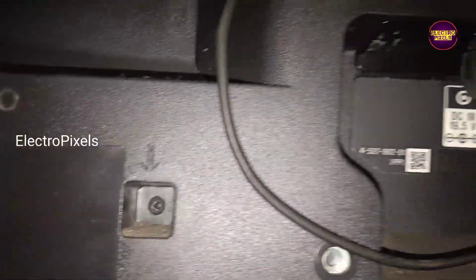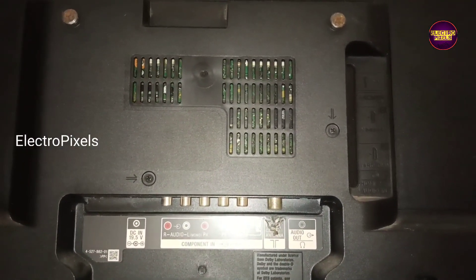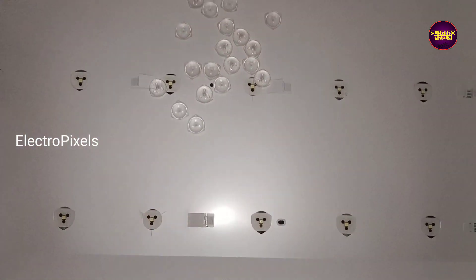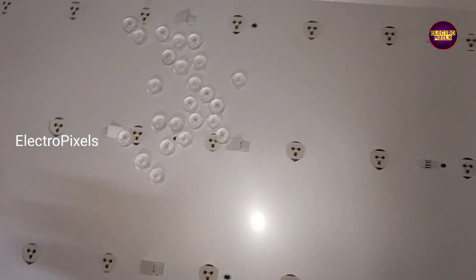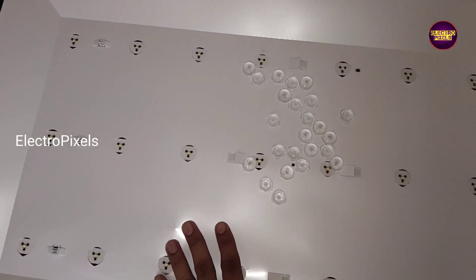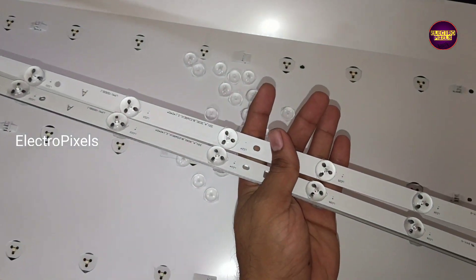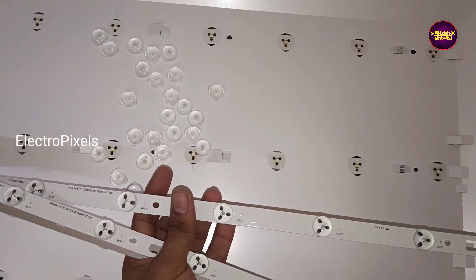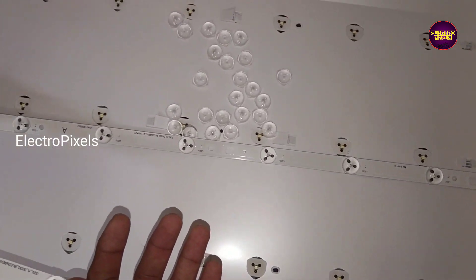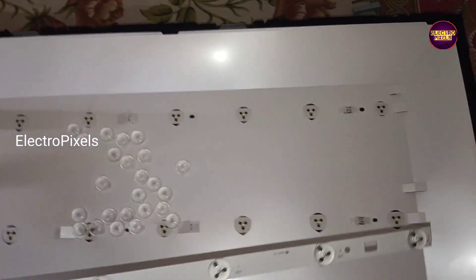Here we need to replace the backlights with a new one. So here we are going to replace the entire backlight with a new one. These are the 3 new LED strips. Now all new backlights are fixed properly.